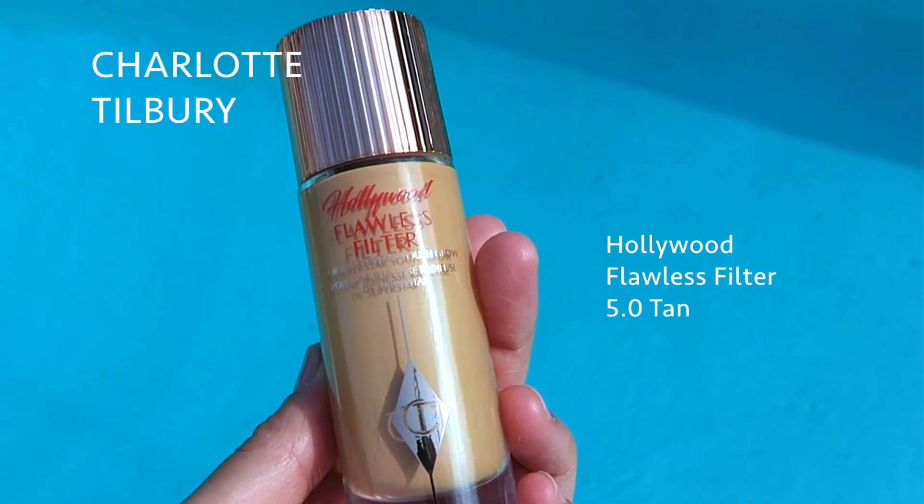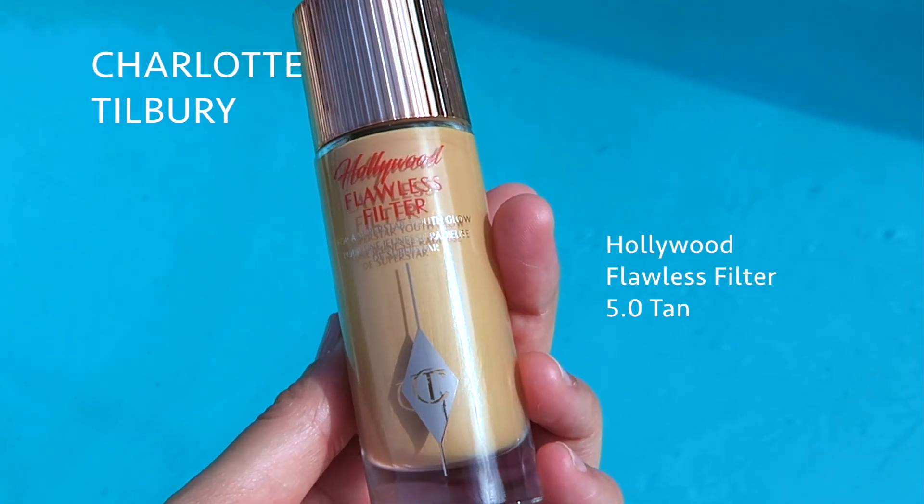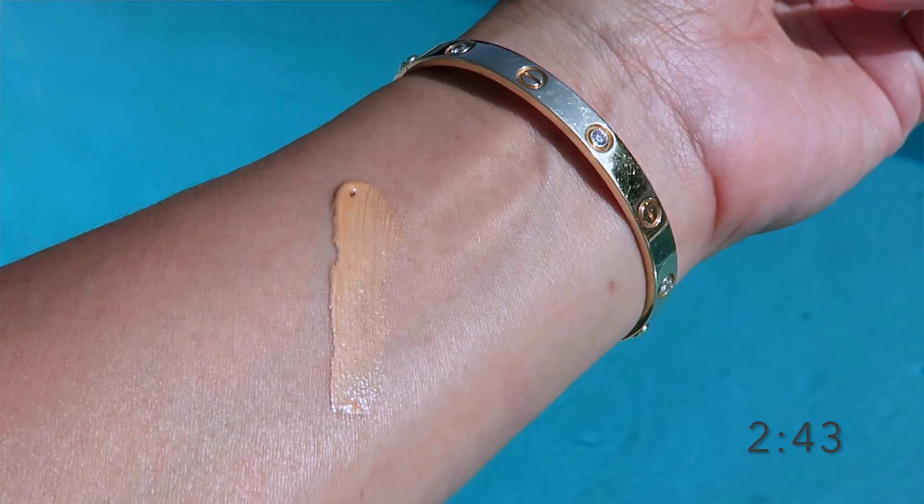Thanks so much for joining me today. We are talking about this product by Charlotte Tilbury — it is her Hollywood Flawless Filter, and it is in shade 5. If you want to see the try-on, you can go to the timestamp right here, but I'm going to talk about it just for a little bit.